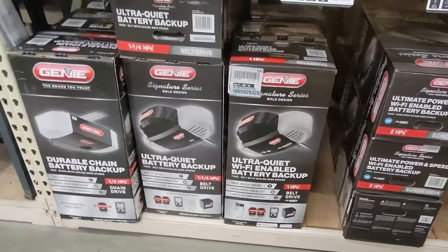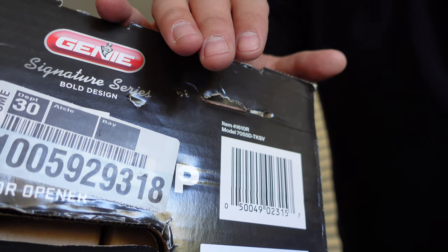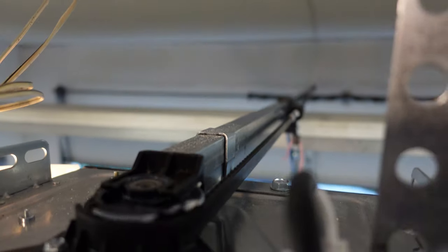Another benefit to this model is the fact that it comes at a cheaper price due to the omission of Wi-Fi technology. Customers looking for their best deal to get a motor that will simply get their garage door working on a day-to-day basis will appreciate that. At the publication of this video, the 7055D TKSV from Home Depot is roughly under $200. Now, Genie did not change much to the function or features of this opener — you're basically getting the same system as the original Genie 7055. The only difference is that aesthetically it has some new curves and lines and looks completely different from the outside, but on the inside it works exactly the same.